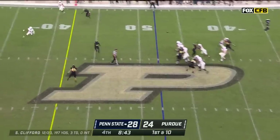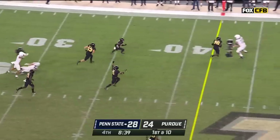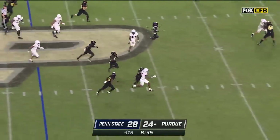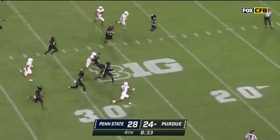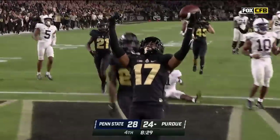First down at the 48. Clifford over the middle — high! And picked! Jefferson with room — can he get a block? Chris Jefferson still on the move, with a lane — Jefferson — touchdown Purdue! In a true one-on-one, he's in a little motion here with Kaelin King guarding him. O'Connell underneath and caught, first down — T.J. Sheffield.